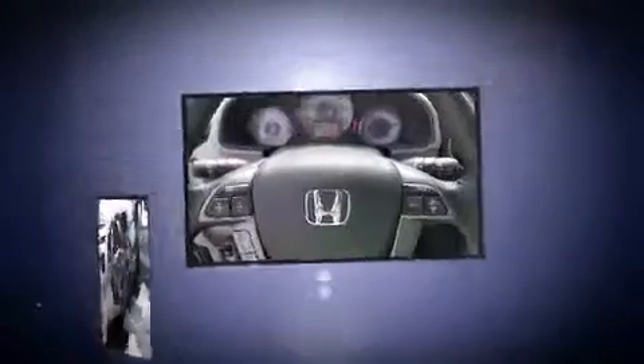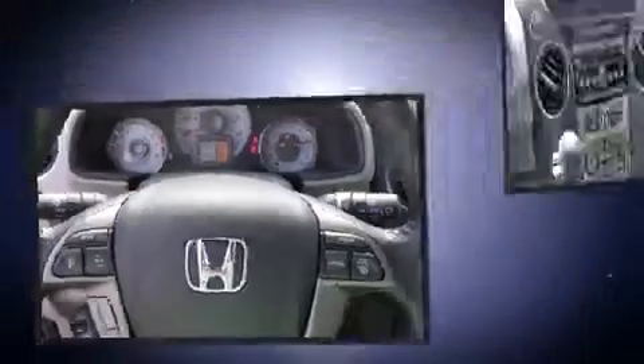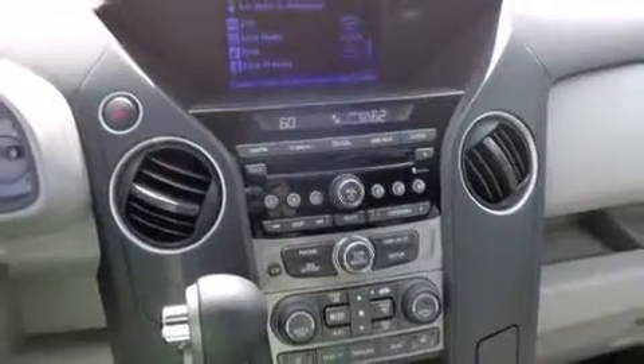It includes leather upholstery, one-touch window functionality, a tachometer, speed-sensitive wipers, a trip computer, an outside temperature display, heated seats, and cruise control.